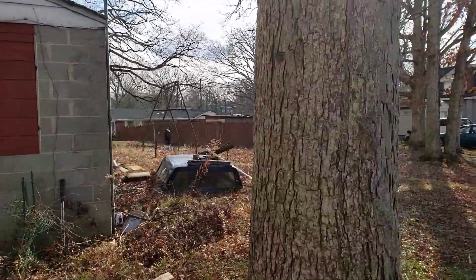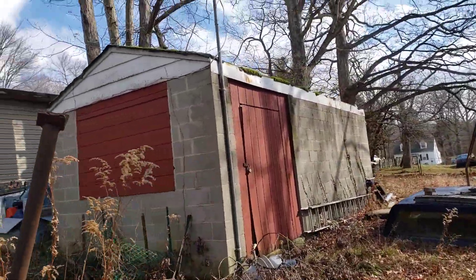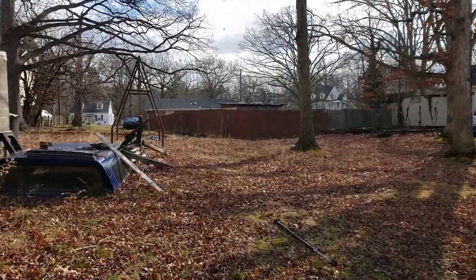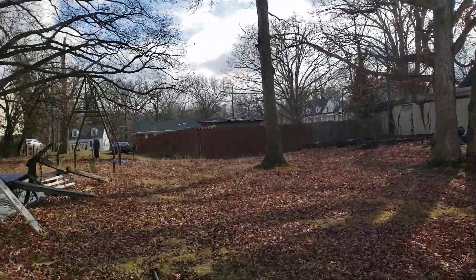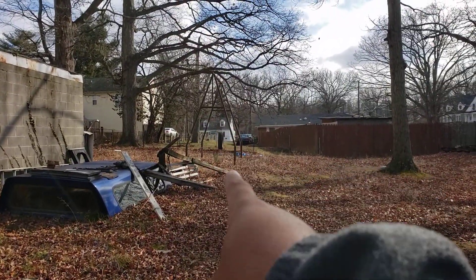I'm not sure of the property line, but this is their yard too. So it's actually two sheds. And I was told that that strip of land right there is attached to this as well.